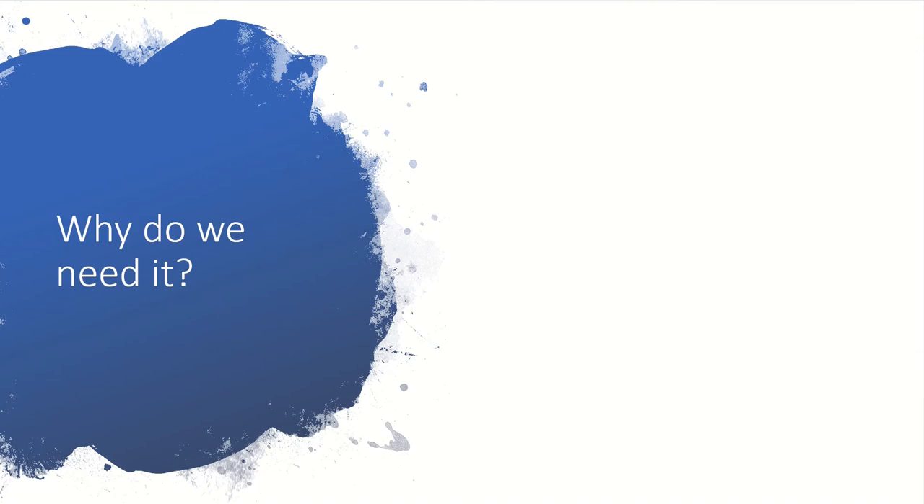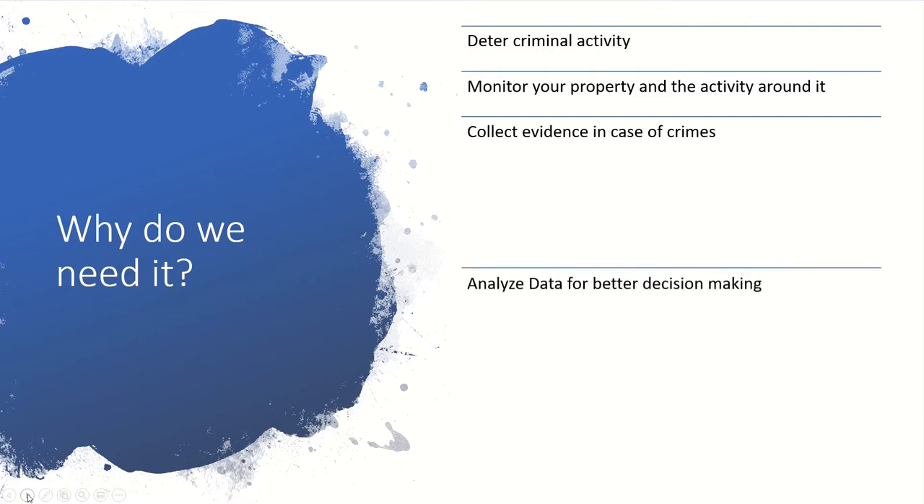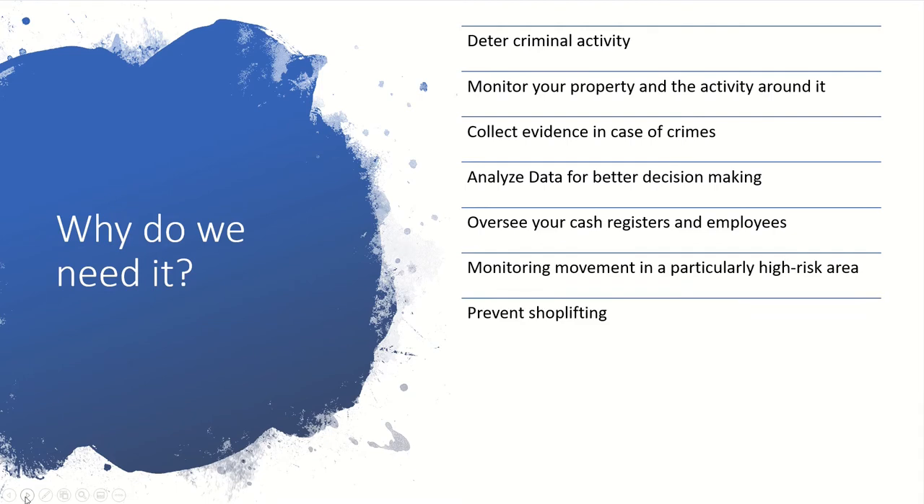If you ask yourself why do I need a CCTV system, you will find out that investing in one could come with more benefits than you would expect. Here are some of the benefits: first, it deters criminal activity; it lets you monitor your property and activity around it; it helps collect evidence in case of crimes — and that's where the recording comes in; and it allows you to analyze data for better decision making, which is very useful in shopping malls, sports arenas, or festivals.